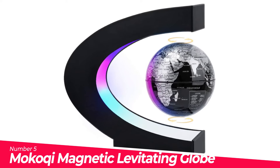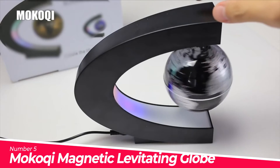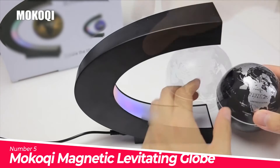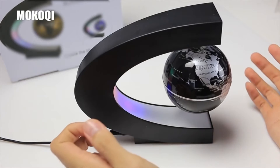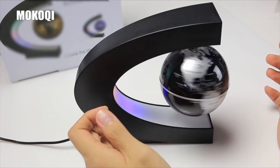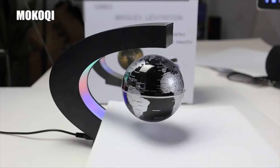Number 5: Mokoki Magnetic Levitating Globe. The globe floats in mid-air using magnetic force from the bottom and top of the frame. Three LED beads in the frame display purple, pink, and cyan colors. The globe spins with almost zero friction while levitating, making it a cool decor piece for a desk or bookshelf.